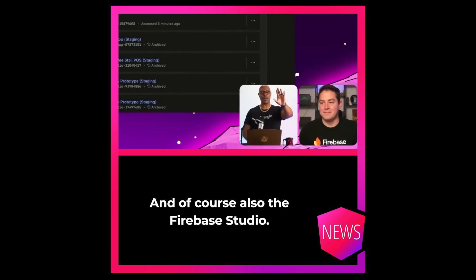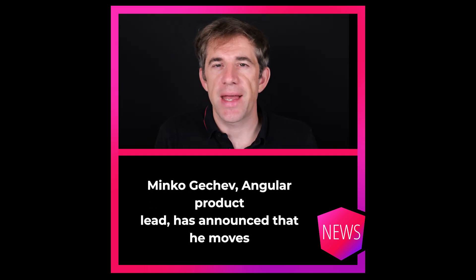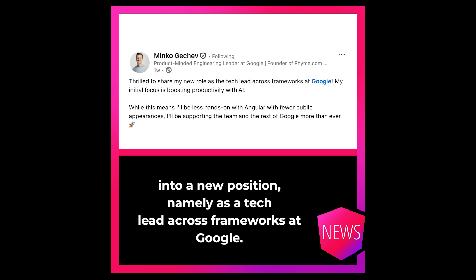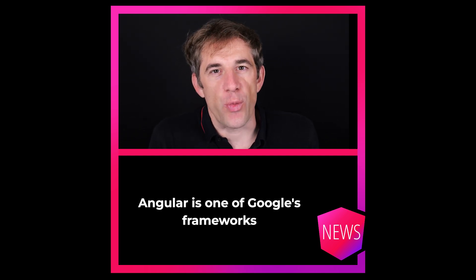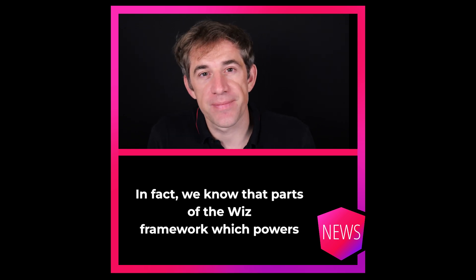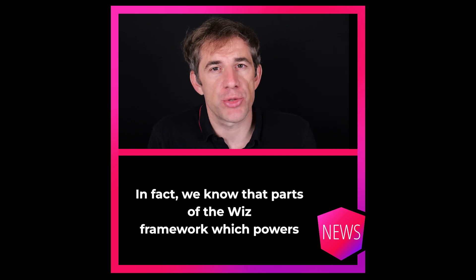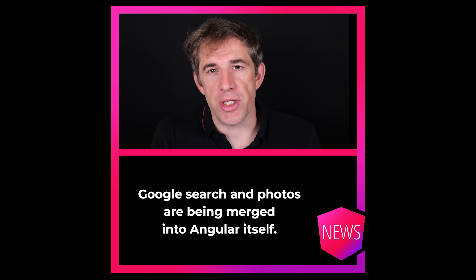And of course also the Firebase Studio. Minko Gechev, Angular's product lead, has announced that he moves into a new position, namely as a tech lead across frameworks at Google. That doesn't mean that Minko is leaving the Angular framework. Angular is one of Google's frameworks and Google has a strong, long commitment to it. In fact, we know that parts of the WIS framework, which powers Google search and photos, are being merged into Angular itself.